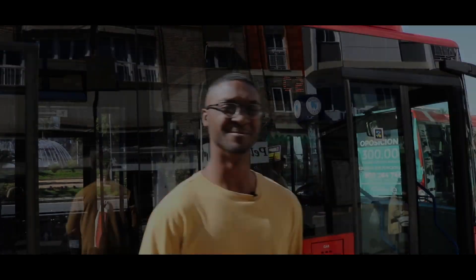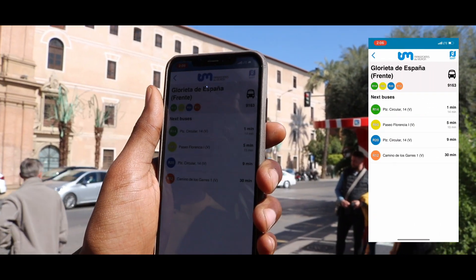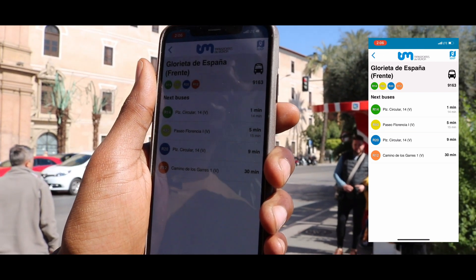Hi, I'm Lamar and I'm here in beautiful sunny Murcia, Spain to show you how NaviLens can work with bus transportation. Let me show you. Once you scan the tag, you're going to be prompted here with all the bus information for this particular station.